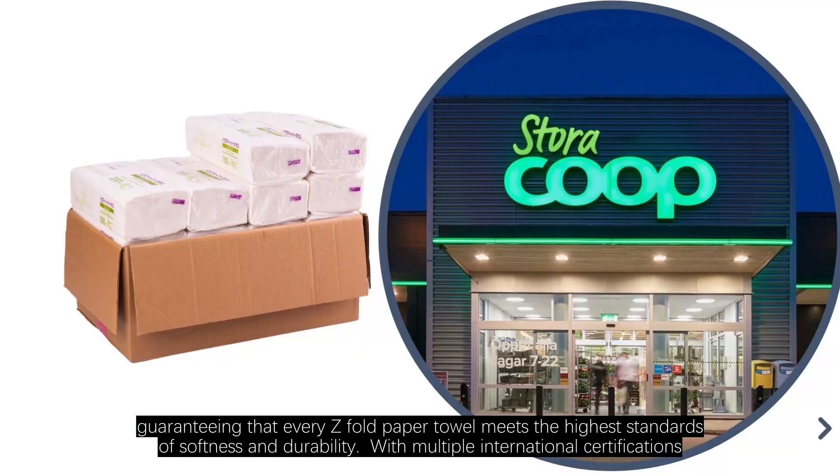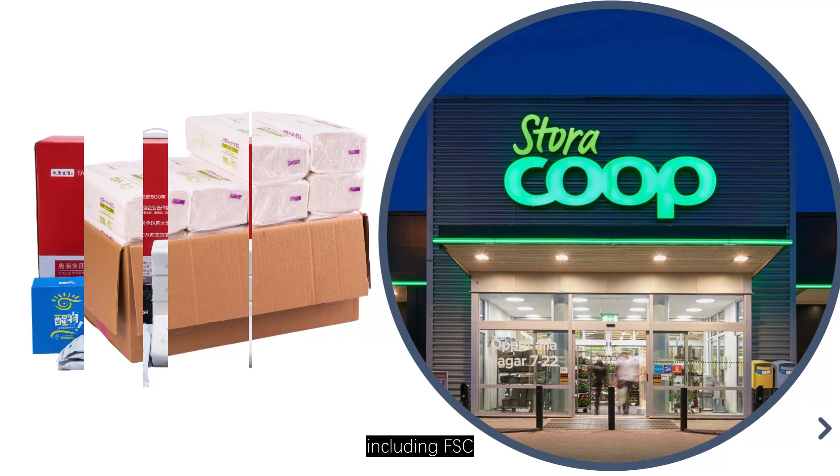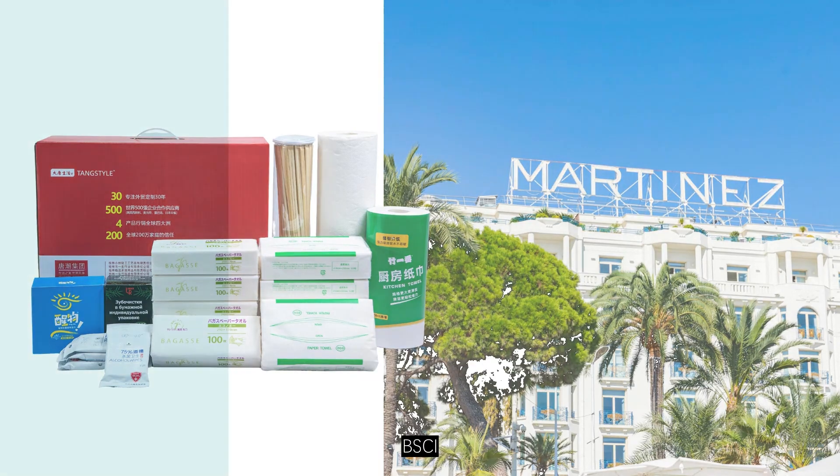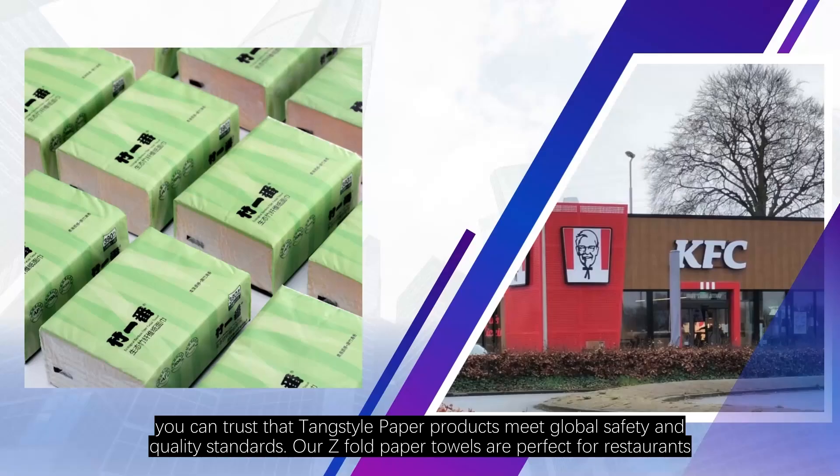With multiple international certifications, including FSC, FDA, BSCI, and SGS, you can trust that Tankstyle paper products meet global safety and quality standards.